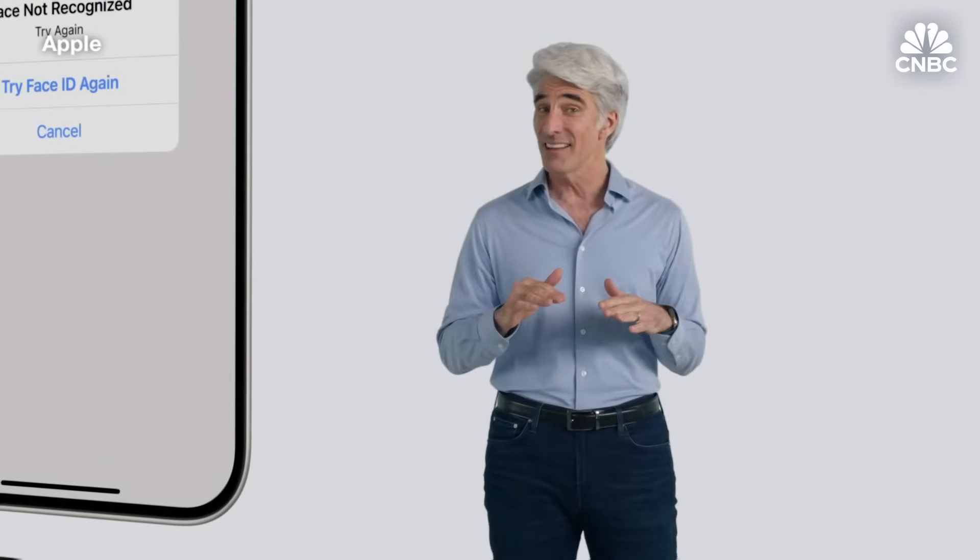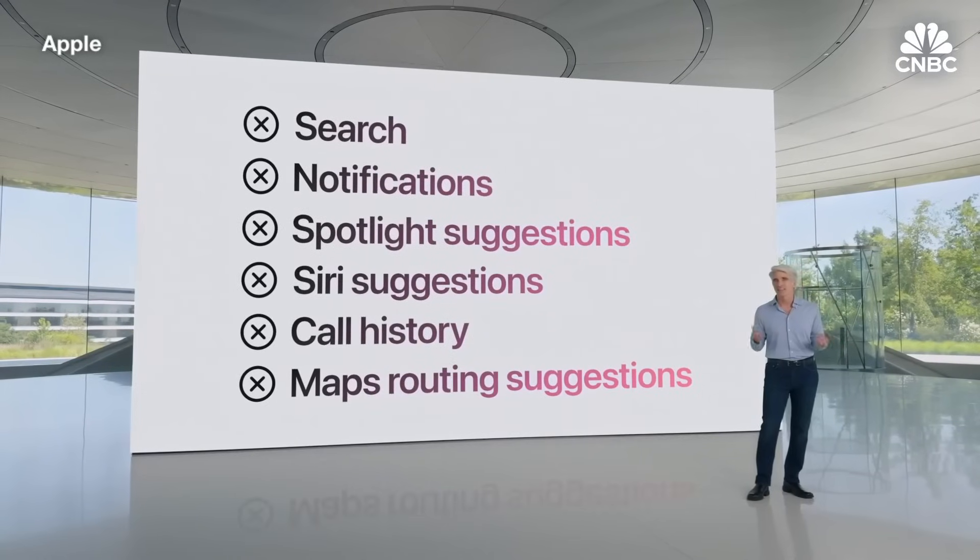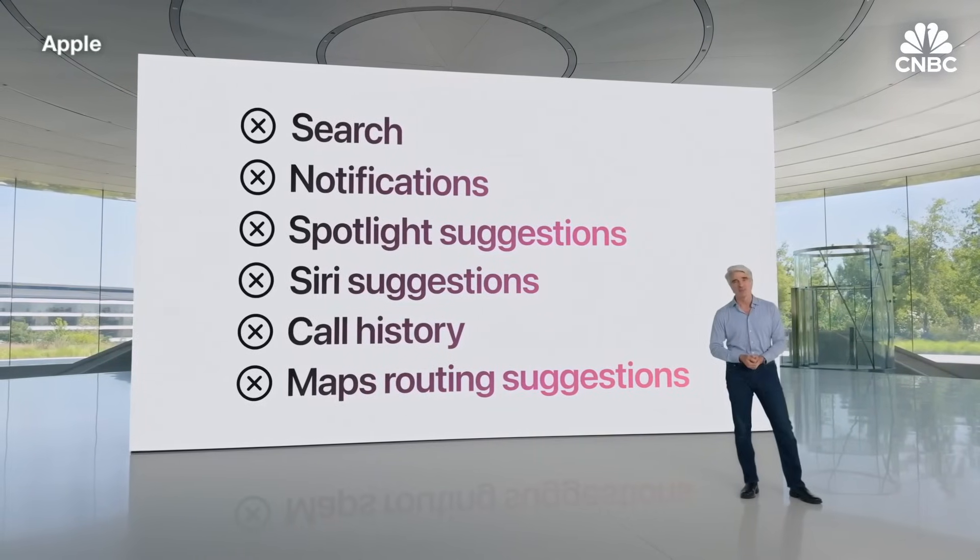And information from inside the app won't appear in other places across the system, like in search and notifications, so others won't inadvertently see sensitive information.